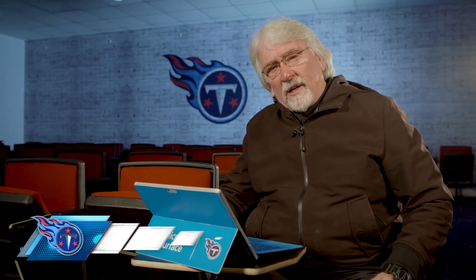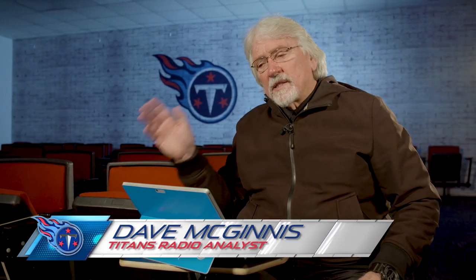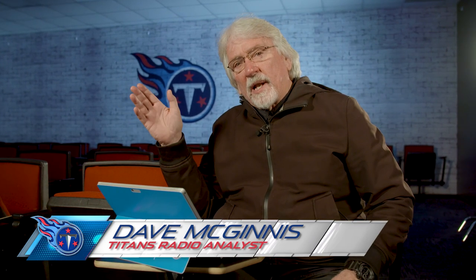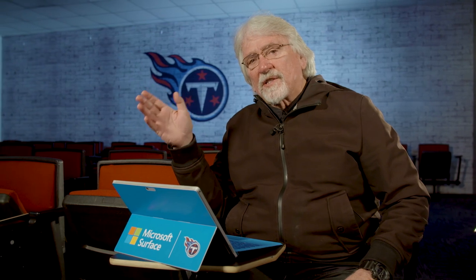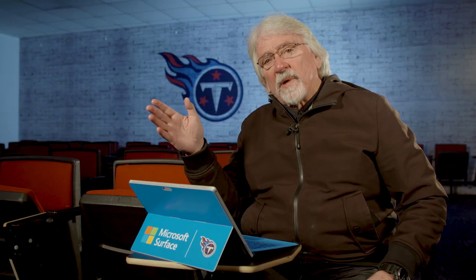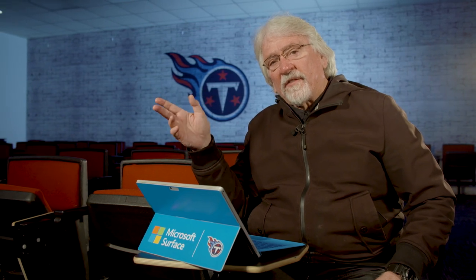This is Coach Mack, Game Day Color Analyst for Titans Radio. Today, beneath the surface, we're going to look at the perfect marriage between a play-action run game and the run game that led to a very successful offensive outing for Ryan Tannehill, Arthur Smith, and the entire Titans offense.